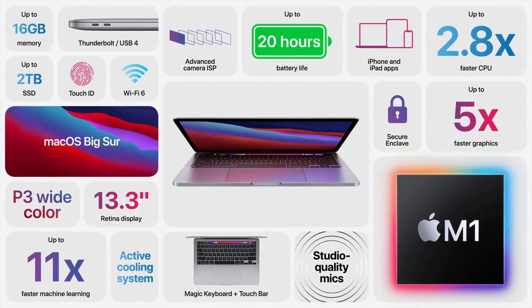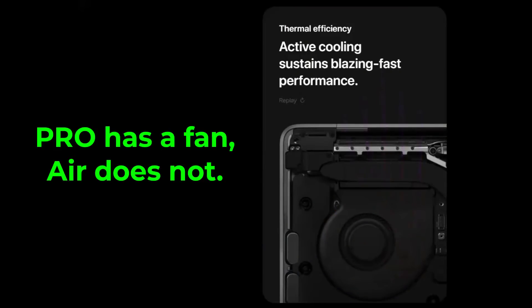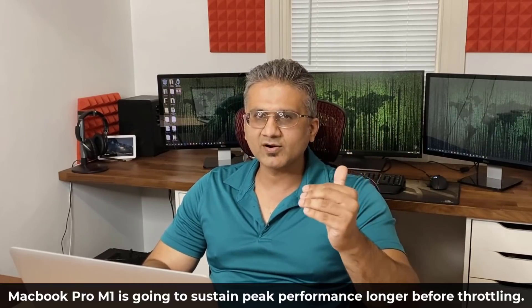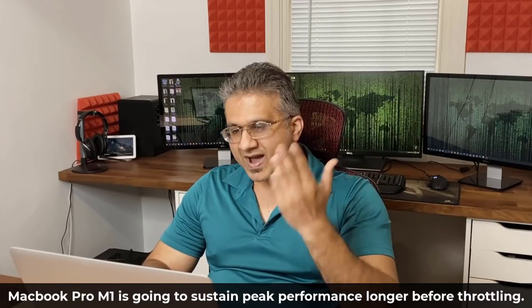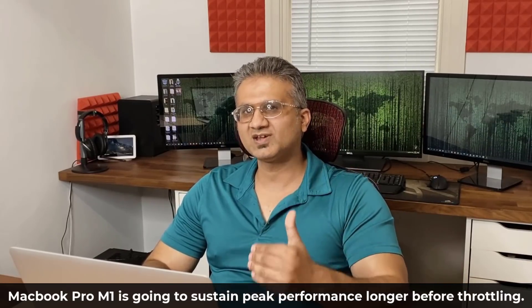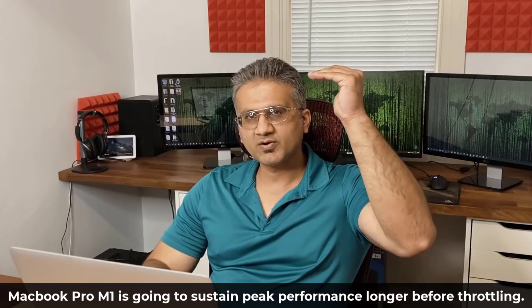Now let's talk about the actual M1 processor. The MacBook Pro has a physical fan in the chassis, while the MacBook Air is a fanless design — there's no fan in the MacBook Air. What that means for performance is that when you have a fan, it can cool the machine better and sustain peak performance longer. So even though both MacBooks will give you the same processing performance initially, the MacBook Pro can sustain peak performance longer than the MacBook Air.